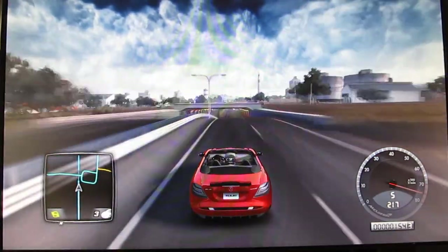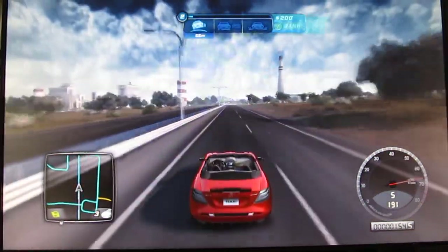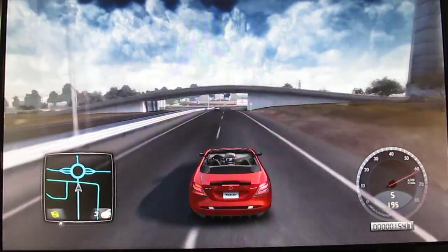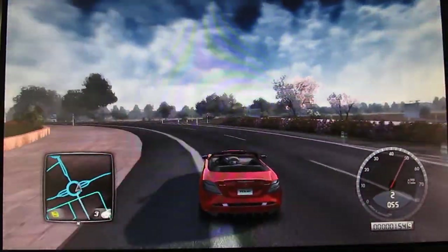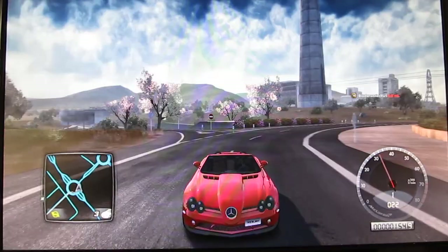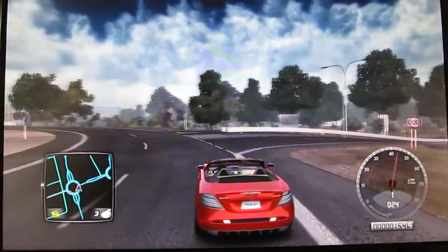I'll make Test Drive Unlimited 2 or Most Wanted episodes for you guys even though I have homework — which I finish in class anyway. Whoa, whoa — I miscalculated! Wow, this thing is built like a tank. I hit the side of the curb and there's just a few scratches — I thought the bumper was going to fall off.